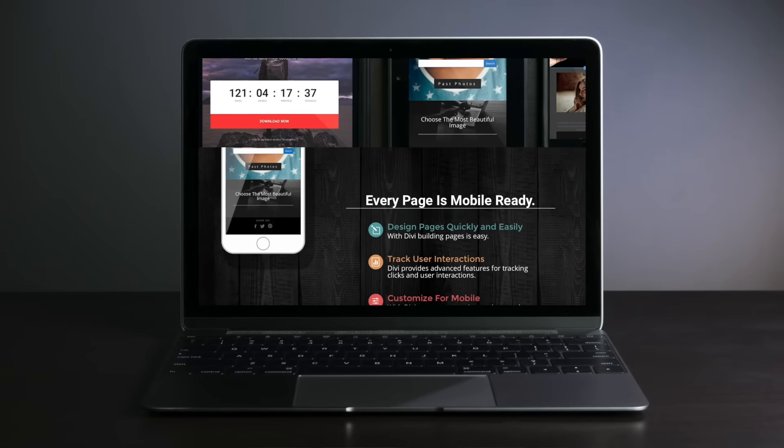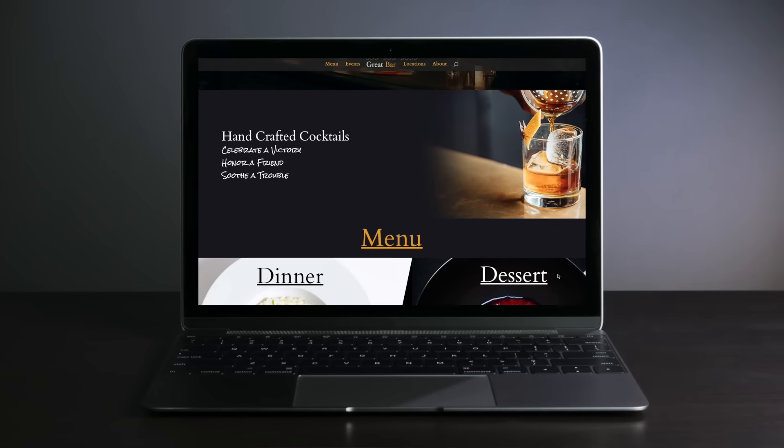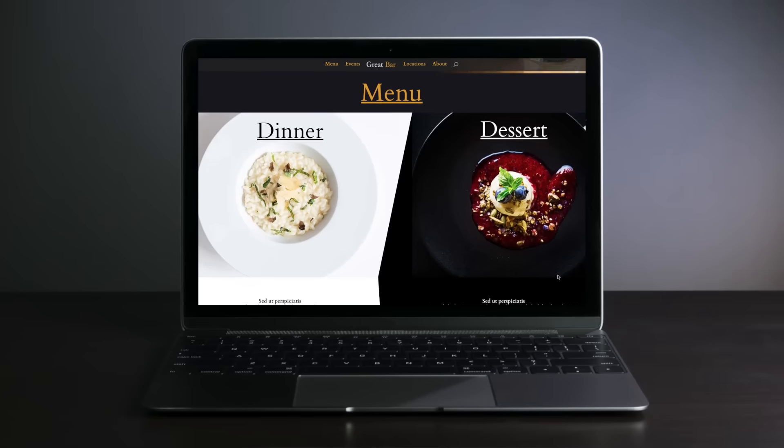A friend of mine asked me what my advice would be for website building tools to help him set up his website for his business. He knows that I review and test website building products, so he wanted to know what was my short list for the best tools to easily make a website.